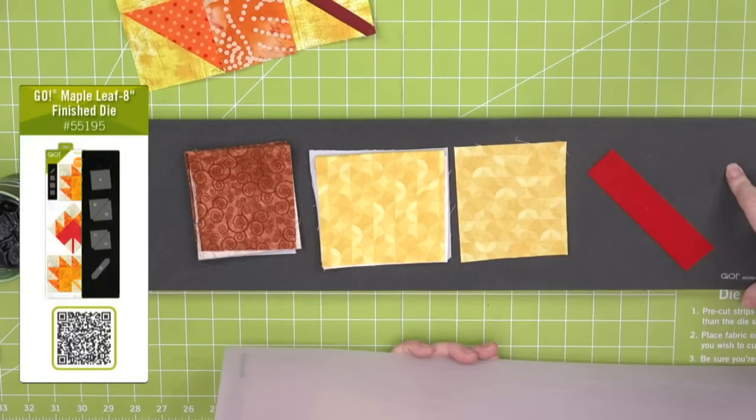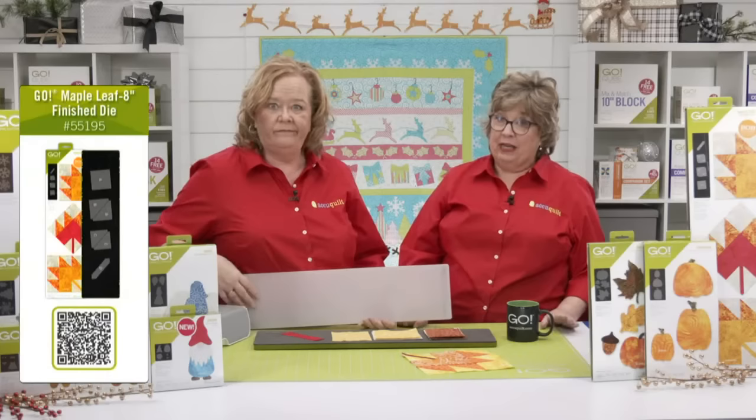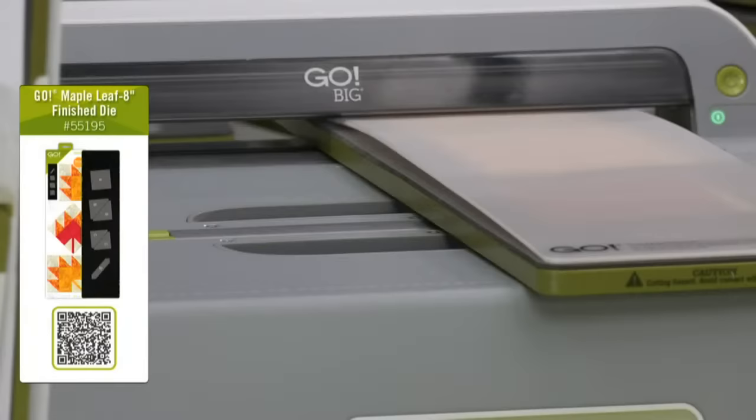This die is on a 6x24 die board and fits through all of our cutters including the Go Me — perfect for a quilter of any skill level. When we started this morning there were only nine of these dies left, so if you want a Maple Leaf die, jump on that right now — I'm not sure when the next order is coming in. We're going to cut one here using our Go Big, also 40% off today.